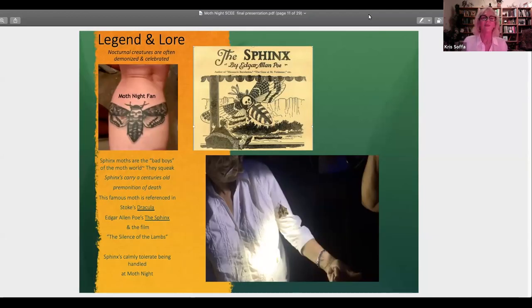People are always fascinated by things that live at night, and they're always demonized — bats are supposed to be scary, owls are spooky, and death's head moths have gotten a very bad rap. They've appeared in Dracula, The Sphinx by Edgar Allen Poe, and the film Silence of the Lambs. But sphinxes are actually charming. At moth night they're fun — they can climb up and down, and if you put your finger out, they step up just like a canary.